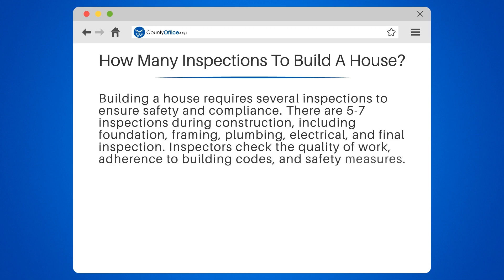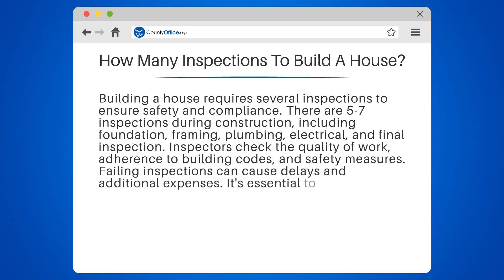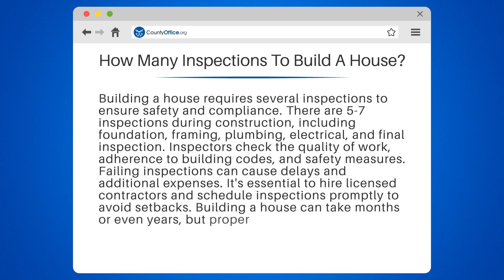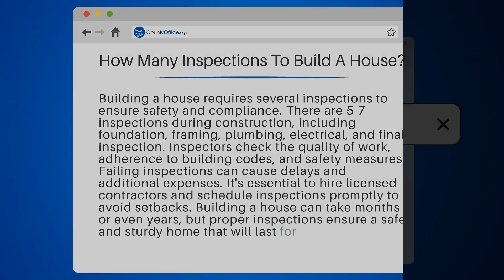Inspectors check the quality of work, adherence to building codes, and safety measures. Failing inspections can cause delays and additional expenses. It's essential to hire licensed contractors and schedule inspections promptly to avoid setbacks. Building a house can take months or even years, but proper inspections ensure a safe and sturdy home that will last for generations.